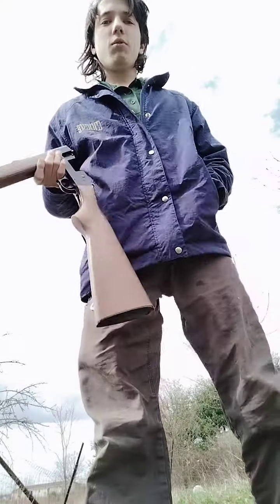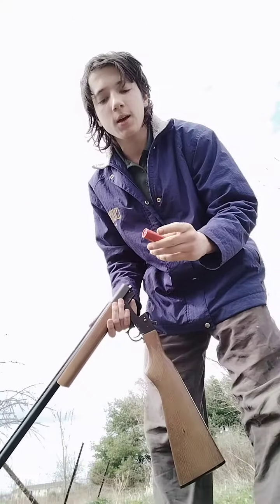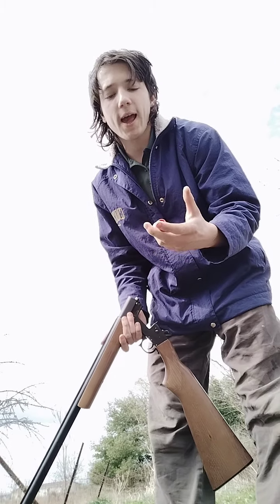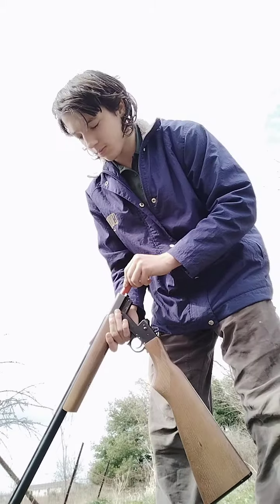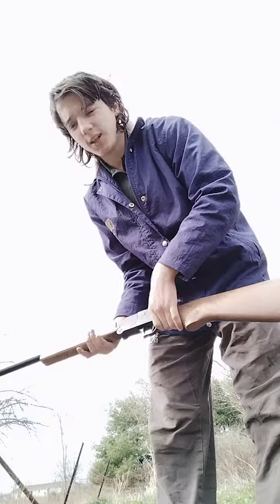This is my SLG break action 12 gauge. It's chambered in three inch — it's got a three inch chamber. I was going to get three inch turkey shot but I ended up getting double A seven and a half, one eighth ounce birdshot light handicap.